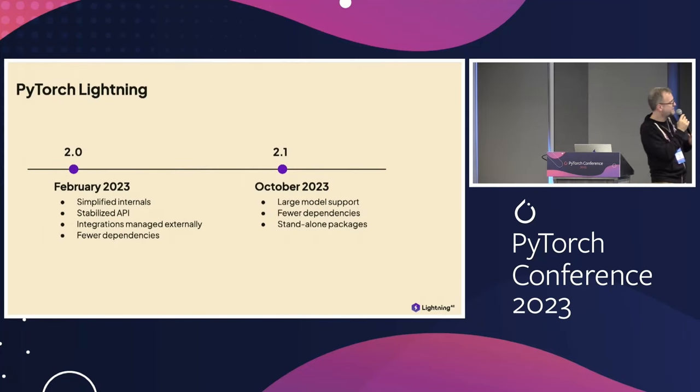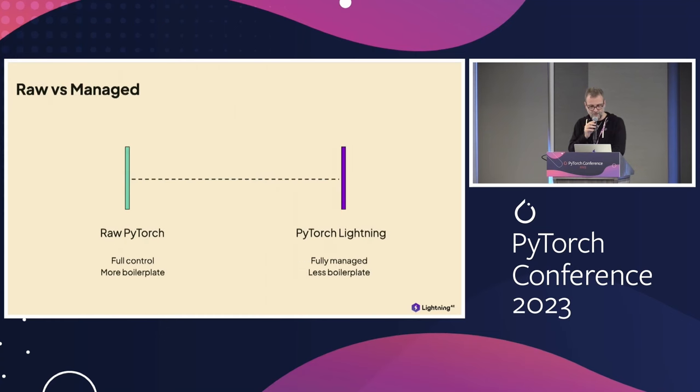In February we released version 2.0. We simplified the internals a lot — PyTorch Lightning had become a bit hard to read internally and debug. We stabilized the API, because the community felt things were changing too fast. From 2.0 to 2.1, there are no more breaking changes. Many integrations were moved out of core to be managed externally, such as Habana Gaudi integrations. We also reduced dependencies. Version 2.1, which was just released, has been all about managing large models — how do you load them without going out of memory.